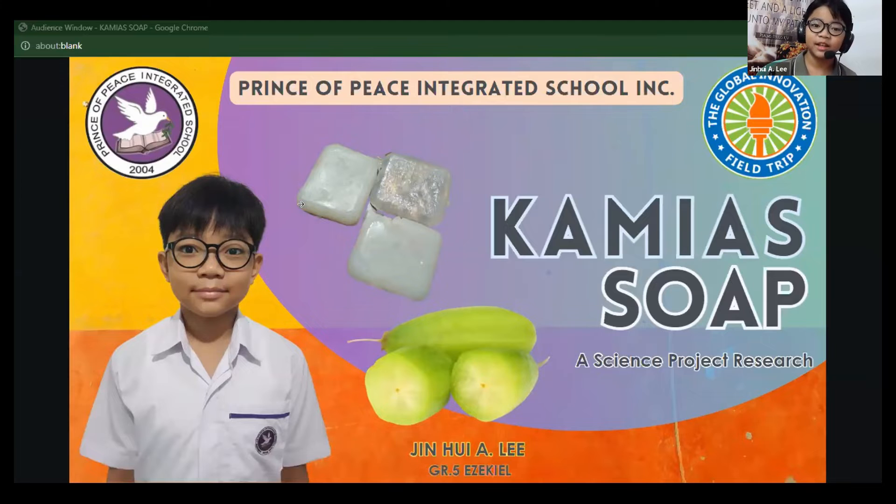Good evening. I am Jinhee Alkaidali, a fifth grade student at the Prince of Peace Integrated School. Tonight, I'm thrilled to share my skin-saving research with you. Get ready to hear all about the magical kamyah soap.